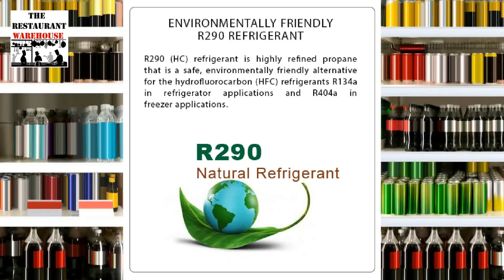It uses environmentally friendly R290 hydrocarbon refrigerant, ensuring efficient cooling.